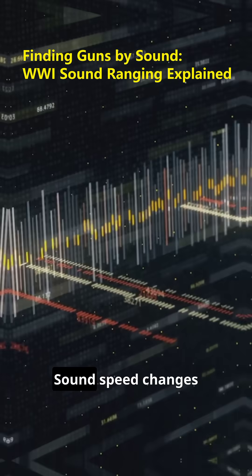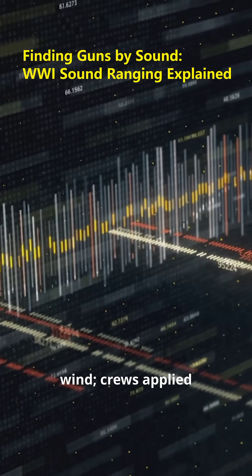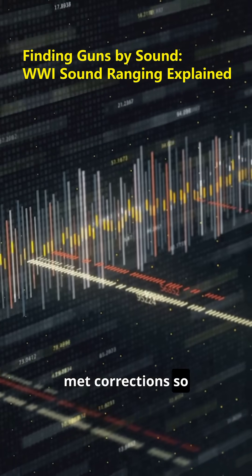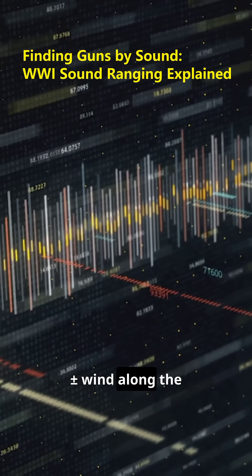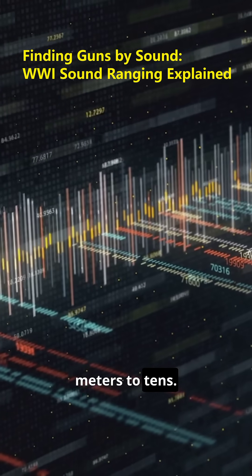Air matters. Sound speed changes with temperature and wind. Crews applied meteorological corrections, so 340 m/s became 340 plus wind along the line, sharpening fixes by hundreds of meters down to tens.